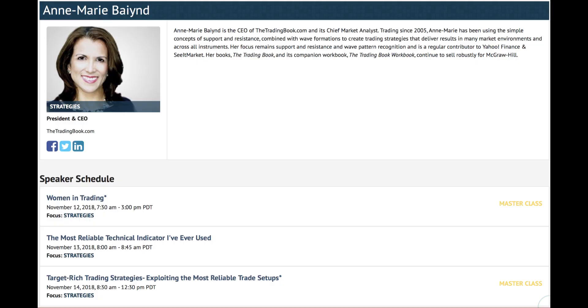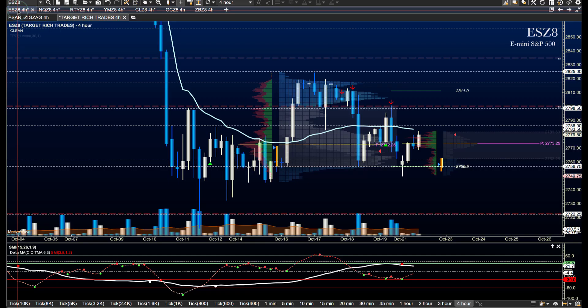I'll be sharing my techniques and this technology at these upcoming spaces - sure hope to meet you there. Good morning everyone, today is Monday October the 22nd and this is Futures in Five.